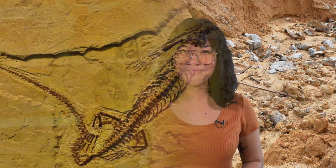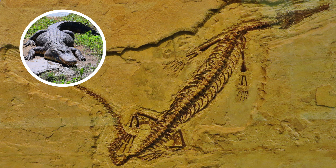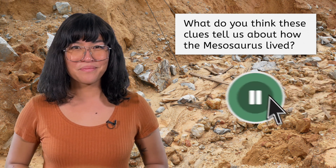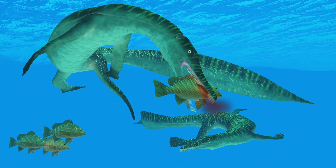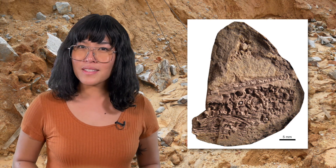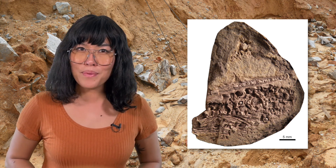Right away I'm wondering: what can fossils tell us about past life on Earth? Let's take another look at our Mesosaurus fossil. It has features similar to modern crocodiles, and we also found fossilized fish scales where its stomach would have been. What do you think these clues tell us about how the Mesosaurus lived? The Mesosaurus likely spent much, if not all, of its time in the water and ate a diet of fish and other aquatic animals. Trace fossils like footprints and nests can also provide important details about how it behaved in the past.